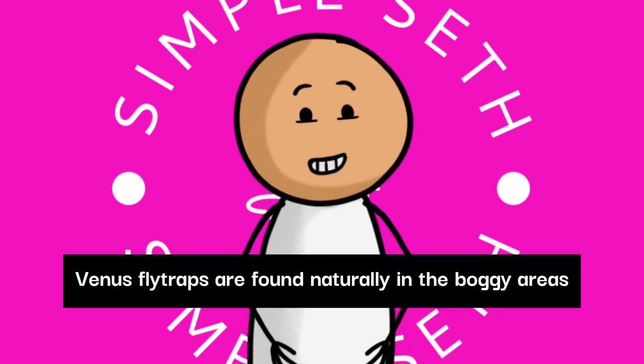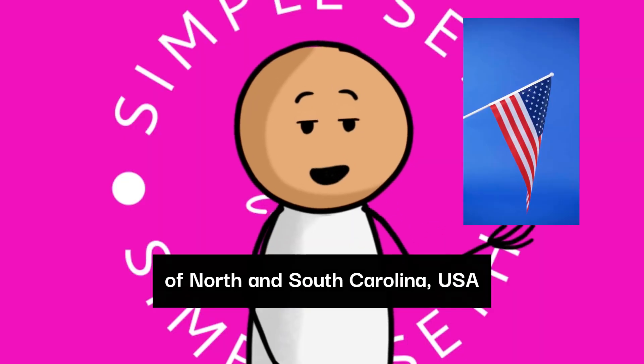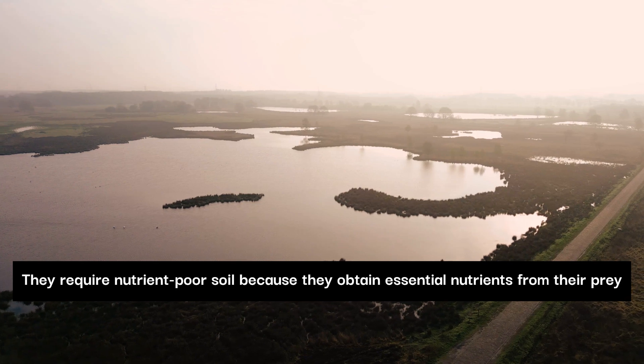Venus flytraps are found naturally in the boggy areas of North and South Carolina, USA. They require nutrient-poor soil because they obtain essential nutrients from their prey.